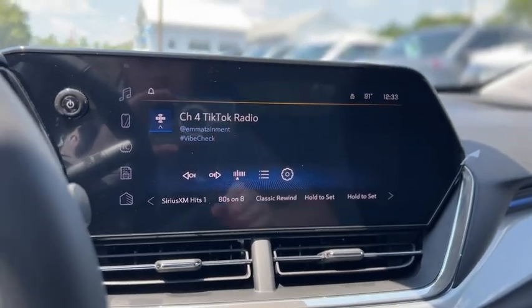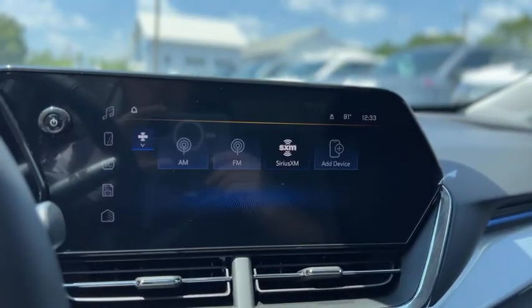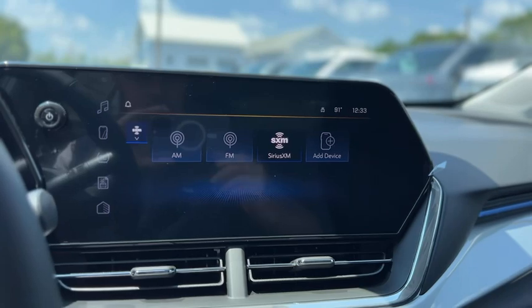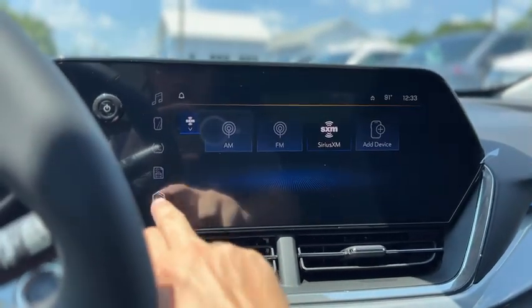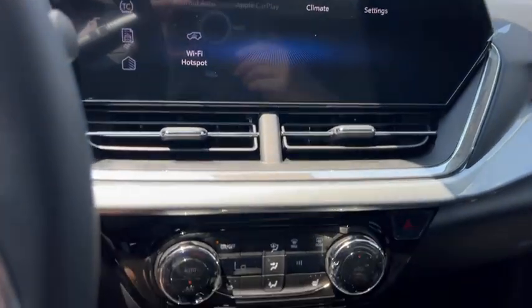Here's a look at your radio — Sirius XM, AM, FM. There's your backup camera. It also has Android Auto and Apple CarPlay.